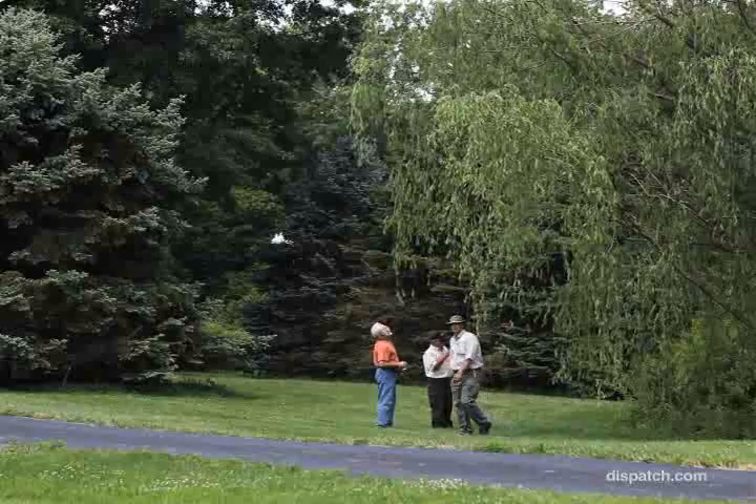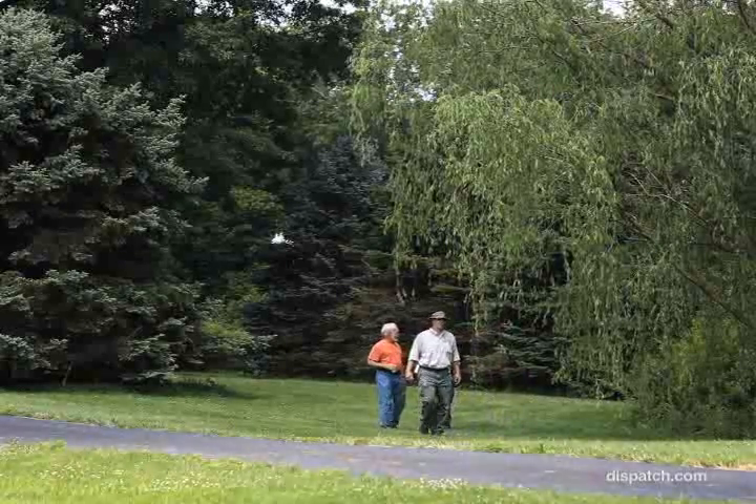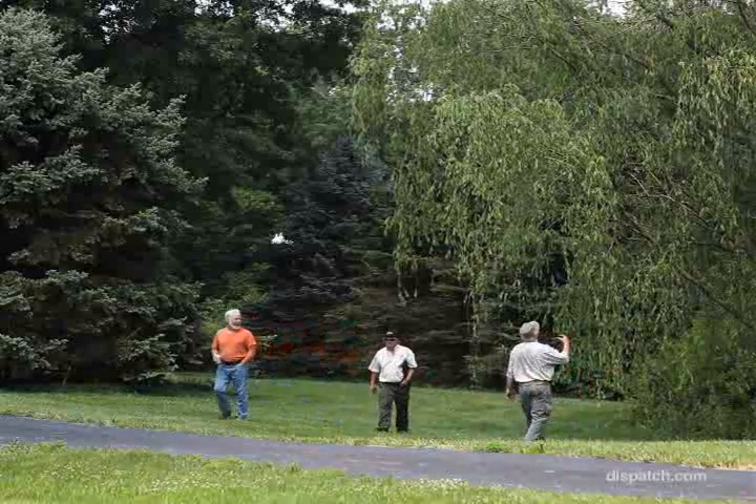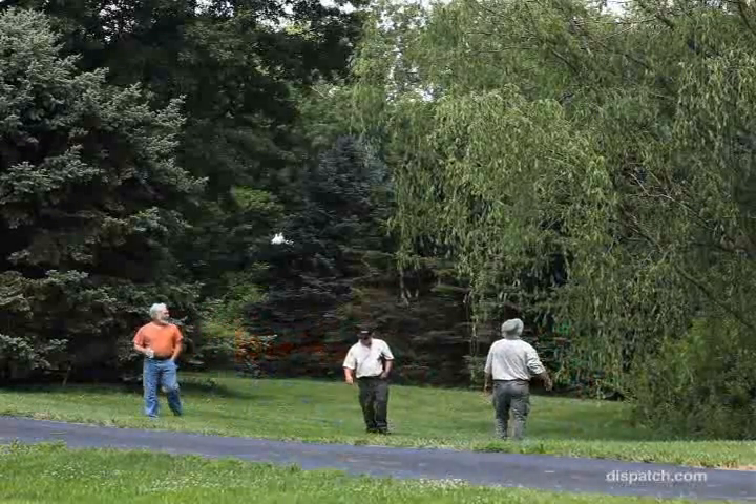I thought that was really kind of weird. I realized that there was damage to the end of the branch that certainly wasn't indicative of what we normally see here at the trees on our farm.